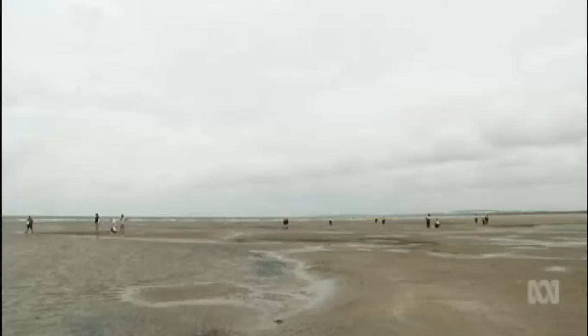It's hoped the research will help rebuild these meadows to their former glory. Jonathan Hare, ABC News, Central Queensland.